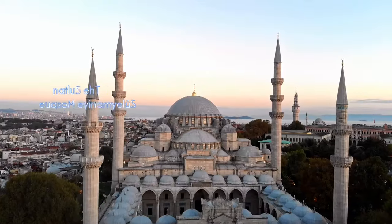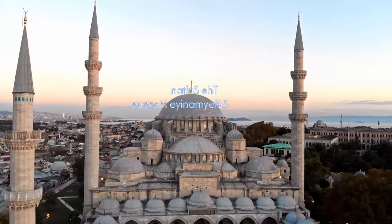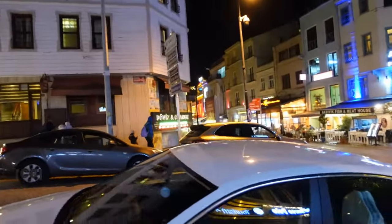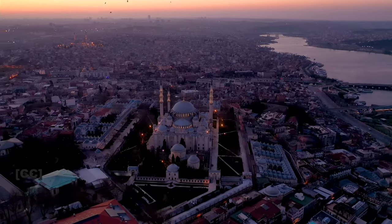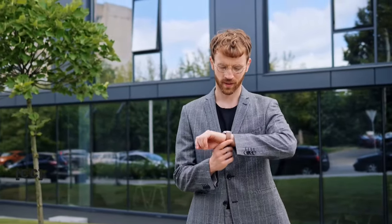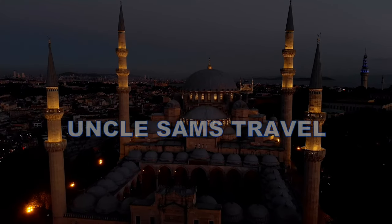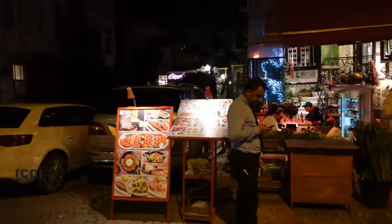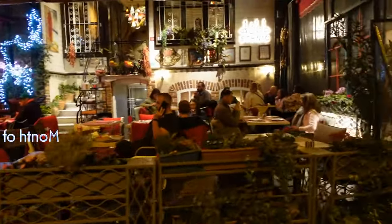As you can see, the sunset is approaching, which means it's almost time for the breaking of Ramadan. The traffic will soon dissipate, making it difficult to find a taxi. We should move swiftly. I would also love to show you the beautiful night view of the Sultan Soleimani Mosque. This will be our final stop. Let's go!